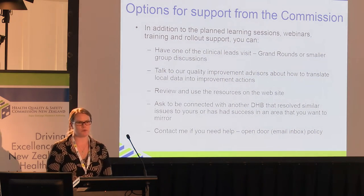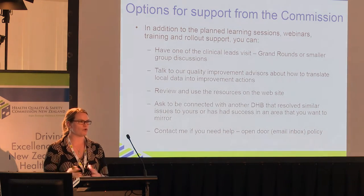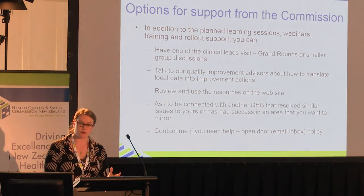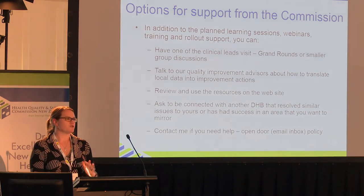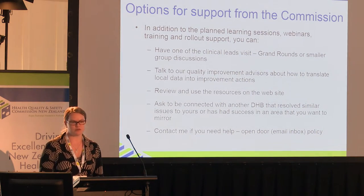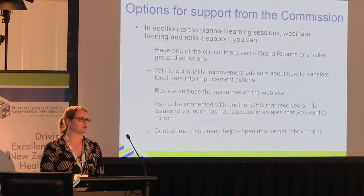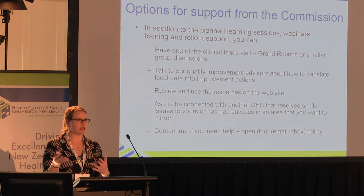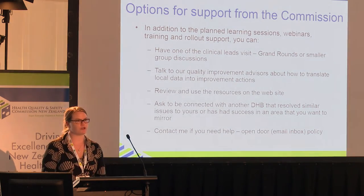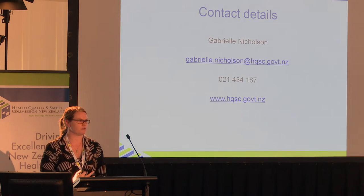Options for support — we recognise this is quite a big shift. We've already had messages that people are going to be really reluctant to give up the hard copy evidence. So we want to give you lots of support. We've planned the learning sessions, the webinars, the training and the rollout, but there are other ways to get support. You could have Ian or Miranda come to visit your DHB and talk at a grand round or come and talk specifically to a team. You can talk to the Commission Quality Improvement Advisors about what to do with the data you're seeing as you report it into the app. What we'd love to see happen is DHB-to-DHB connections — if we get the message out that DHB X has made major ground and other DHBs want to learn directly from them, that would be a happy day for me. And of course, I have an open inbox policy, so feel free to give me a call.